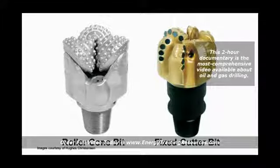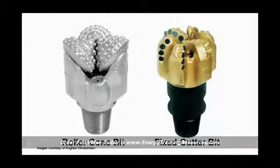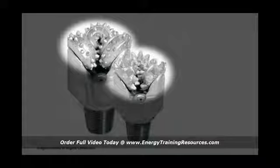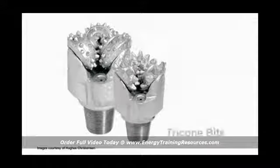There are two basic categories of drill bits: roller cone bits and fixed cutter bits. Roller cone bits have cones that roll as the bit turns, and projections in the cones gouge, scrape, and crush rock as they roll. Most roller cone bits have three cones and are called tricone bits.